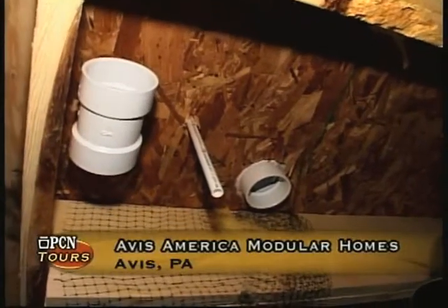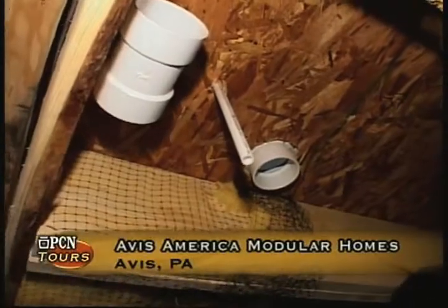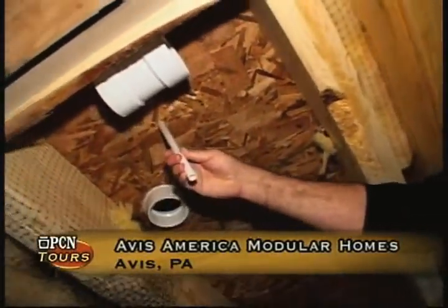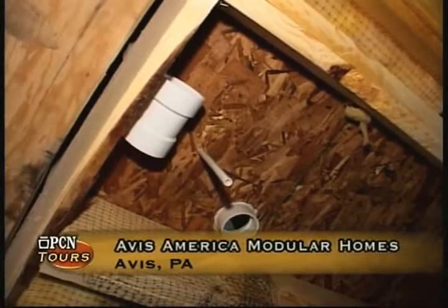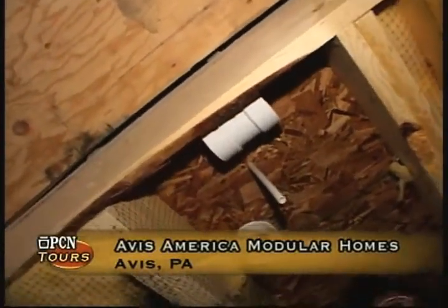Here we are in our plumbing station where we actually lift the home up. Any two-story home — our second floors have to be plumbed. This house is using PEX plumbing. You can also see the waste lines are already installed. Once we install the waste line and the plumbing line, we test for leaks through the process.